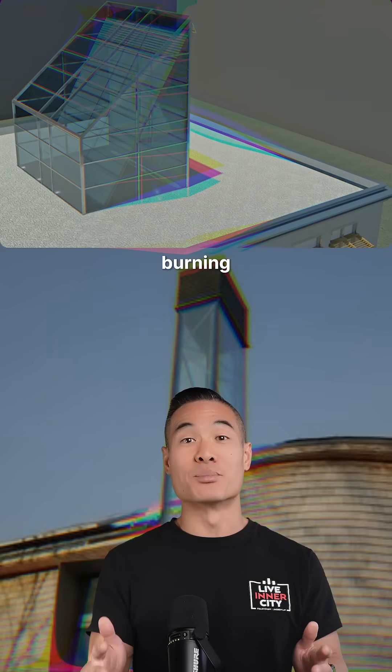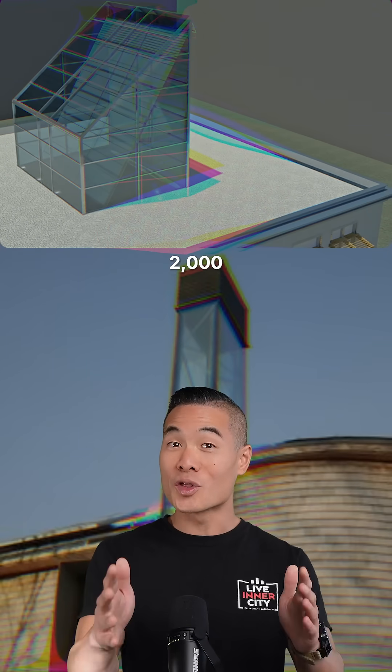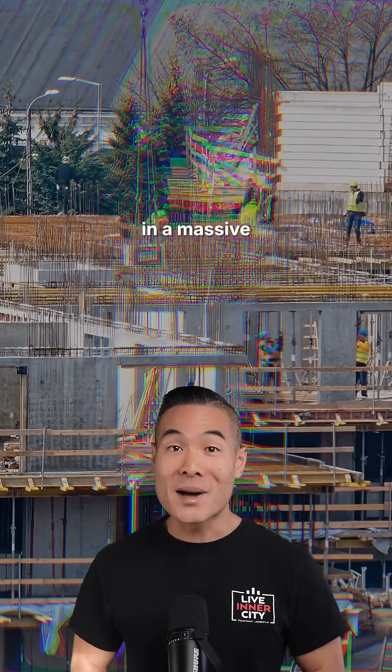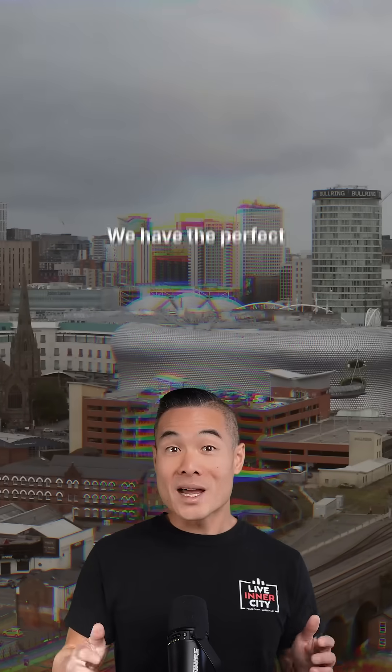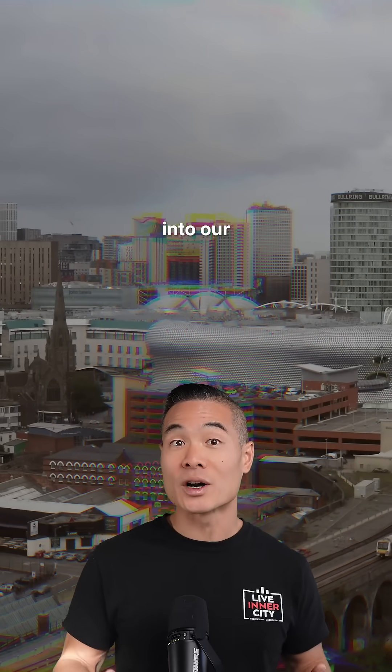We've spent a century burning electricity to do what ancient engineers figured out 2,000 years ago. So why does this matter for us? Calgary is in a massive building boom right now, and we have the perfect opportunity to incorporate this technology into our new construction.